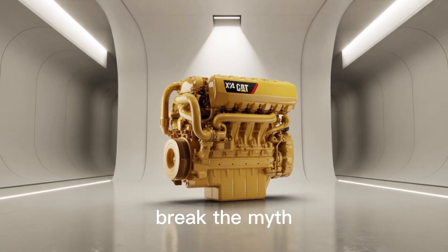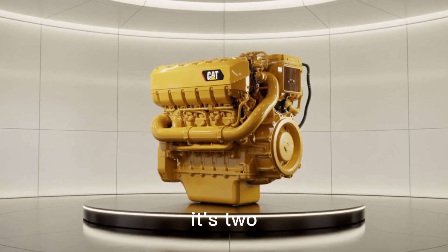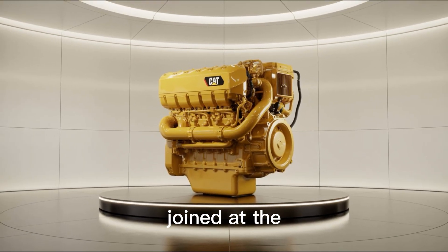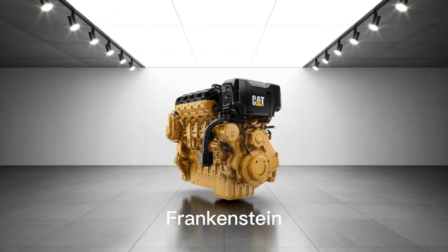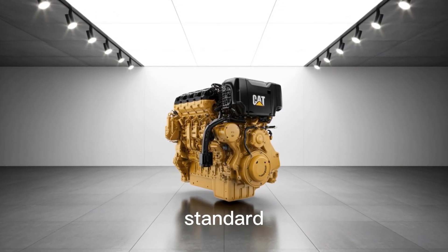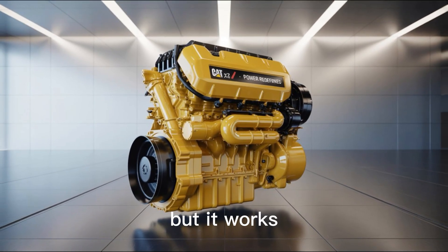First, let's break the myth. The Cat X-24 isn't your average diesel engine. It's two Caterpillar C-12 engines, joined at the crankshaft, forming a V-24 configuration. This Frankenstein build isn't factory standard — it's custom-engineered insanity. But it works.